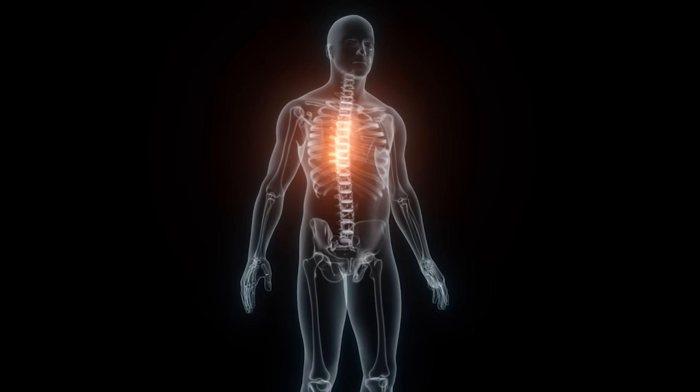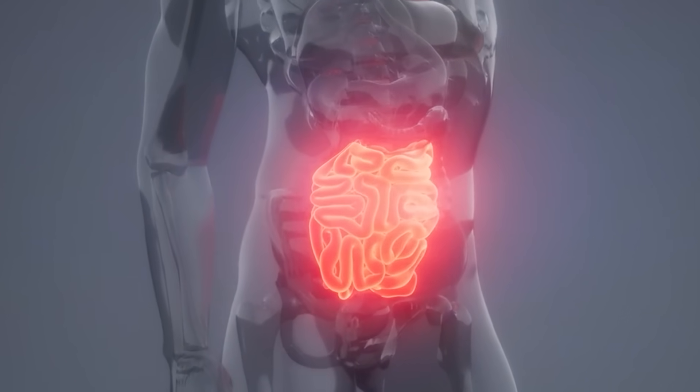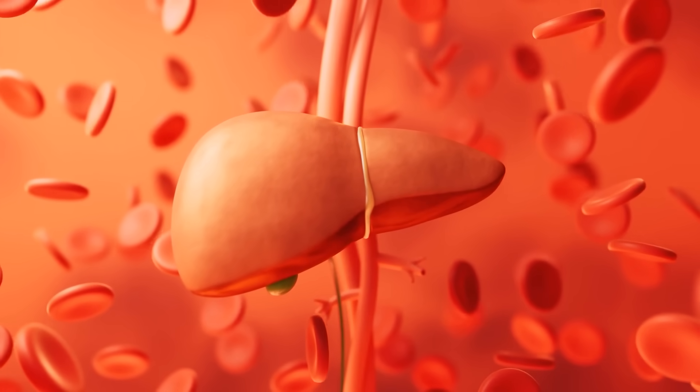Second is posture. When you slouch forward, your diaphragm gets jammed. Blood flow to your digestive organs slows down and your liver can't clear sugar efficiently. But when you sit tall, shoulders back, your diaphragm moves freely, oxygen increases, and your liver works like a sugar sponge, pulling that excessive glucose from your bloodstream.